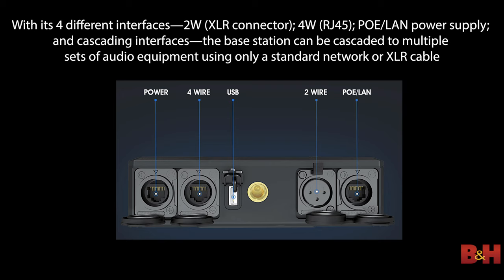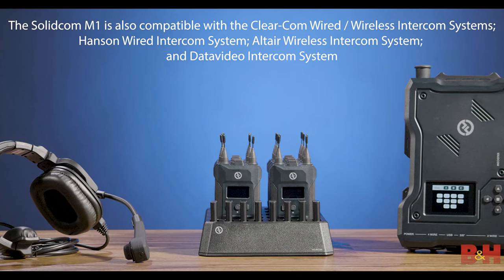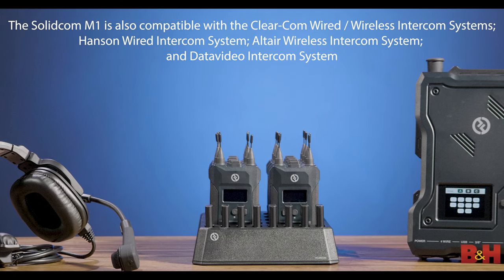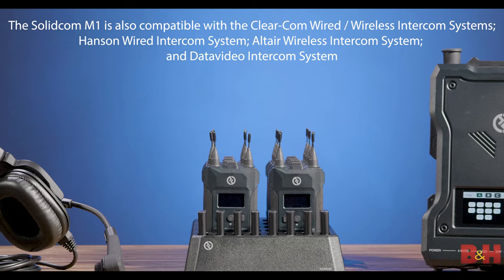With its four different interfaces — 2W XLR connector, 4W RJ45, PoE LAN power supply, and cascading interfaces — the base station can be cascaded to multiple sets of audio equipment using only a standard network or XLR cable. The SolidComm M1 is also compatible with the ClearCom wired and wireless intercom systems, Hanson wired intercom system, Altair wireless intercom system, and DataVideo intercom system.